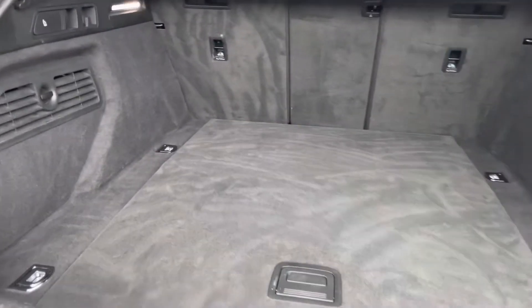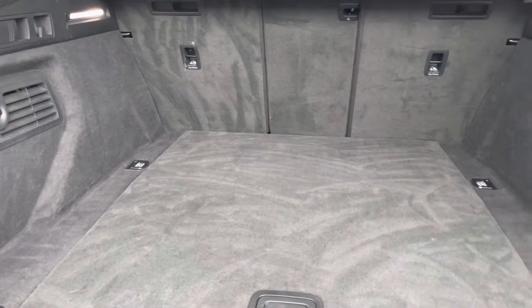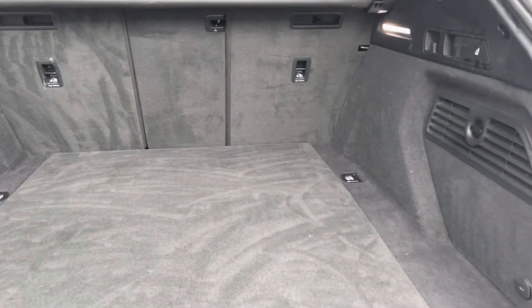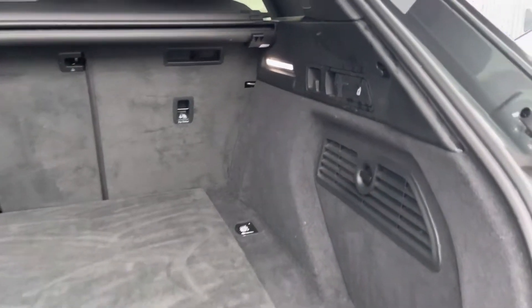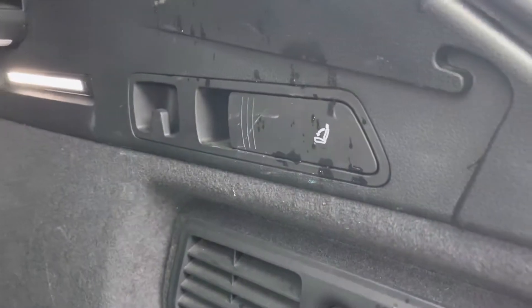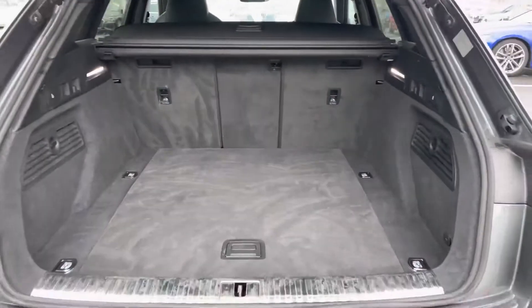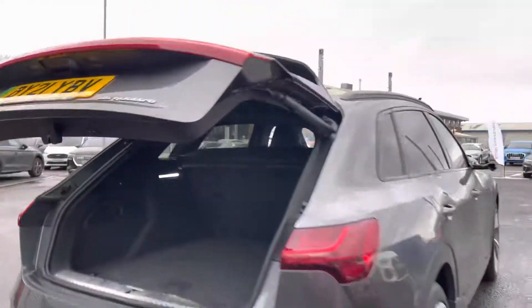You'll easily be able to fit any suitcases, larger boxes, golf clubs, prams or any other shopping in here, and the seats do conveniently fold down in a 40-20-40 configuration which can be done from the boot with the handle as displayed. Pulling that will lower the seats enabling you to store larger items. Once you've loaded, it's very easy to close the tailgate by pressing the one button as shown, which is great for driver convenience.